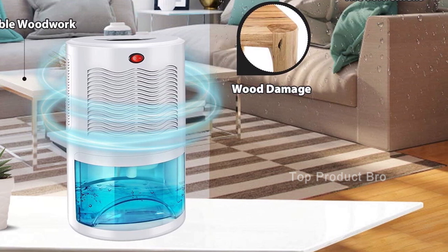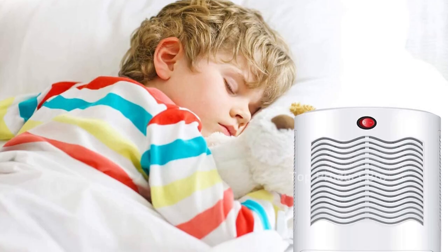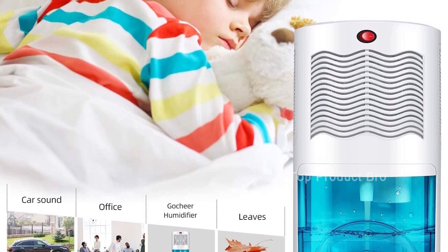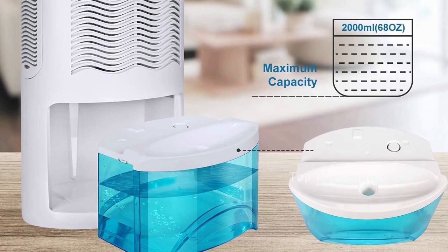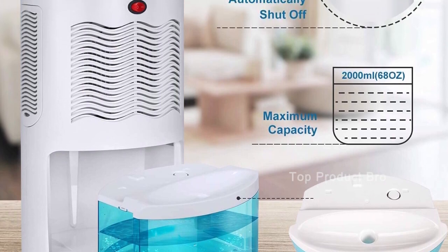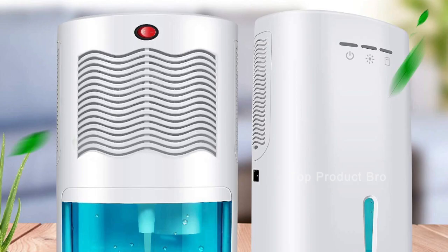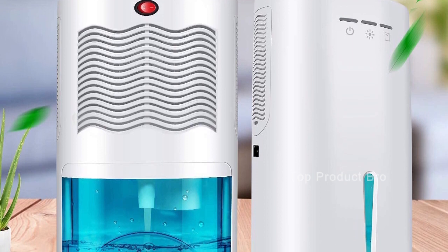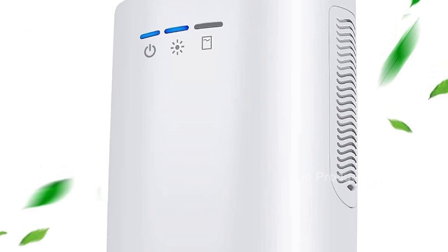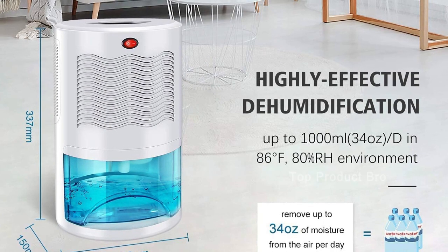Another great feature of this dehumidifier is its quiet operation. When in use, it produces less than 40 dB of noise, which is less than most normal conversations. Its one-button switch design makes it easy to operate, even in the middle of the night. The GoCheer also comes with an automatic shut-off feature — it will turn off when the water tank is full, and the indicator light will turn red to signal when the tank needs to be emptied.